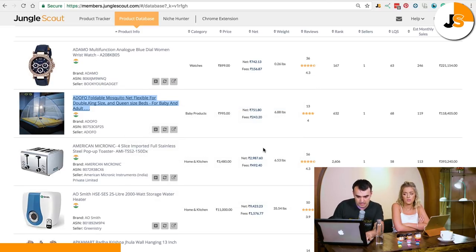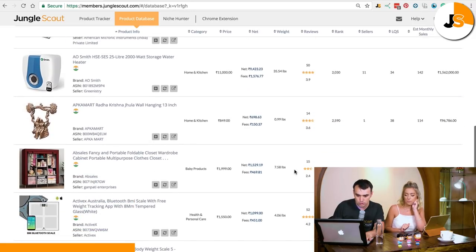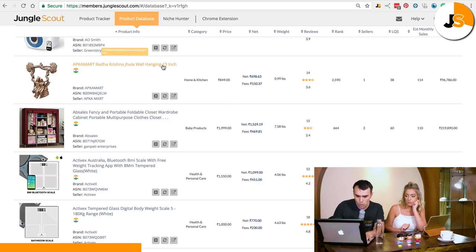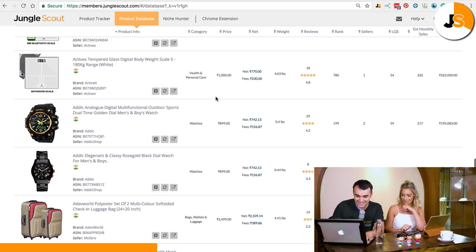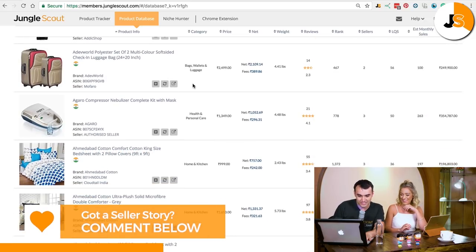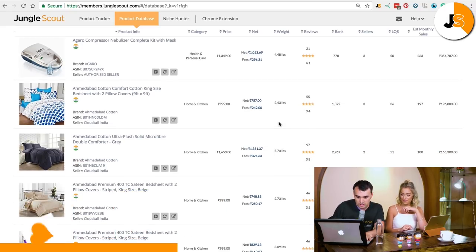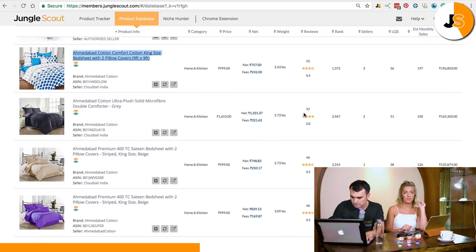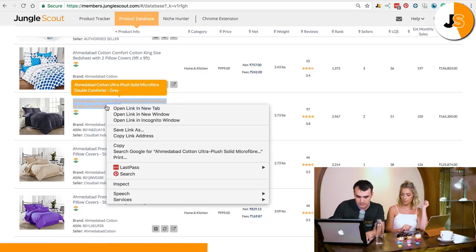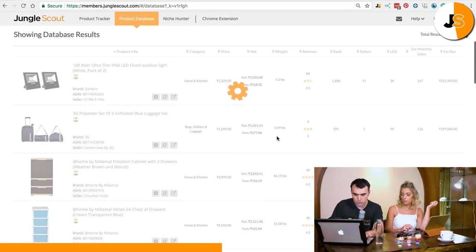Foldable mosquito nets — let's open that one up. It's a simple product, it would probably fold down nice and small. Stainless steel pop-up toaster — a bit too electronic. Storage water heater — electronic. Wall hanging — looks small and simple, we might go with that. Luggage bag again — could be oversized but I like that it's nice and simple, fairly easy to manufacture. Cotton king size bed sheets — let's open that one up too.